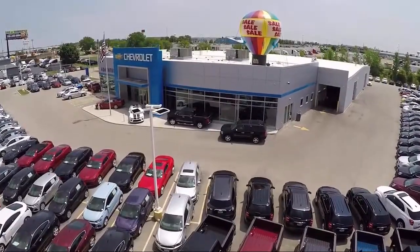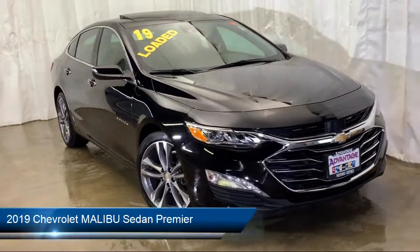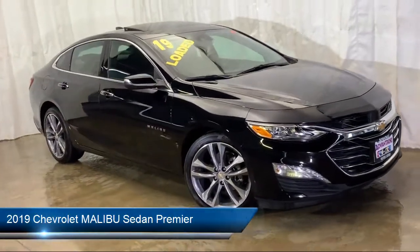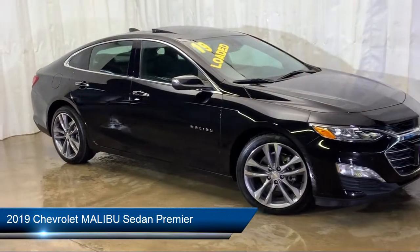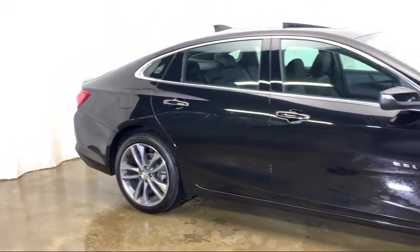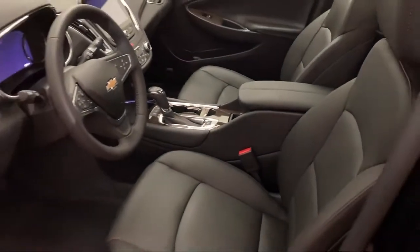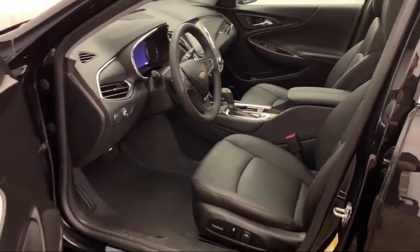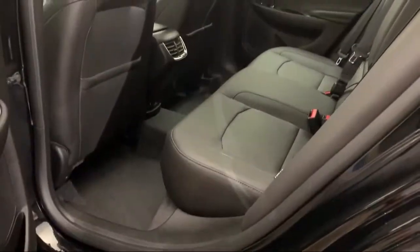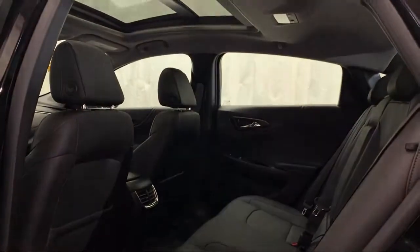Welcome to Advantage Chevrolet of Bolingbroke, and here's a look at another one of our great vehicles from our inventory. It comes equipped with a navigation system, tire pressure monitoring system, heated front seats, Bose premium audio system, electronic stability control, keyless entry, rear view camera, steering wheel controls, ventilated front seats, Sirius XM satellite radio, and has less than 10,000 miles on the odometer.